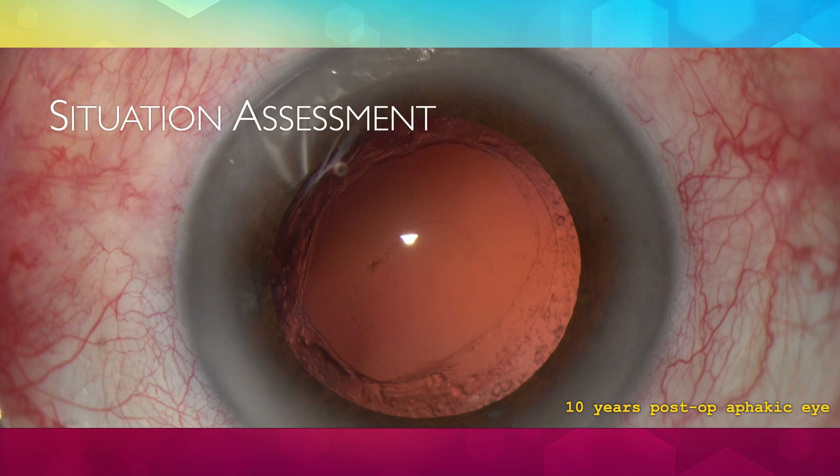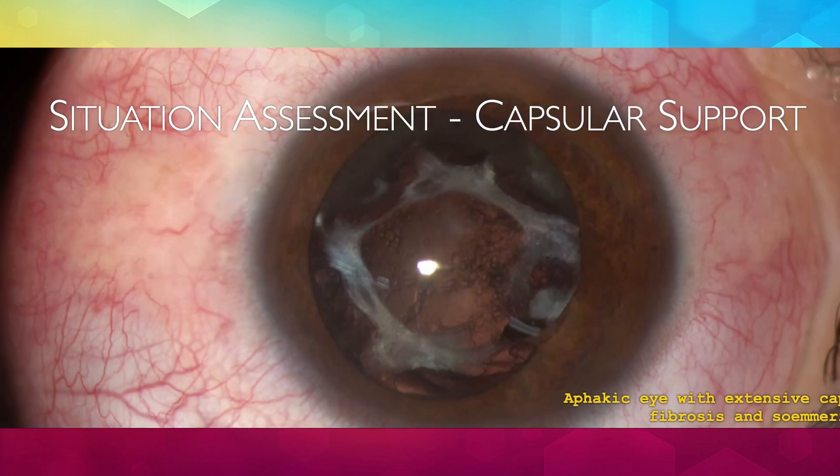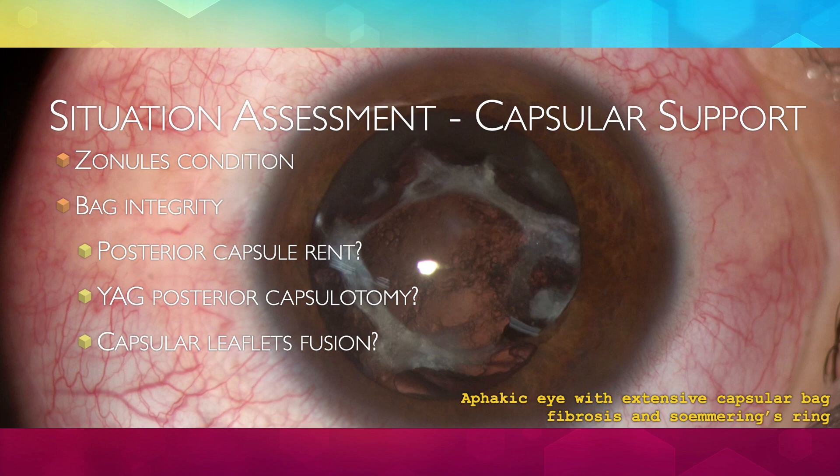Undoubtedly, the most important thing to assess is the presence and quality of capsular support. Having capsular support for the IOL greatly facilitates things, allowing simpler, less invasive and more predictable techniques to be used. Ability to use the capsular bag for IOL support depends on many factors. How are the zonules? Is there a posterior capsule rent or YAG laser capsulotomy? Anterior and posterior capsule fusion and presence of cortex remnants and Soemmering ring present a challenge to in-the-bag IOL implantation.